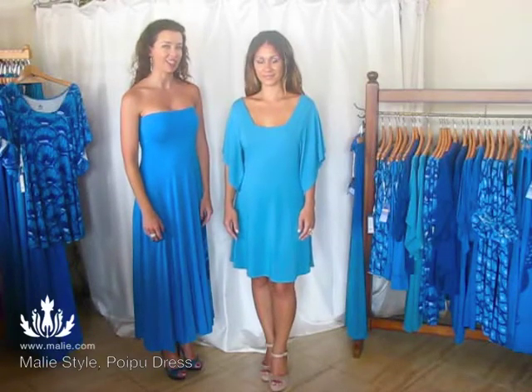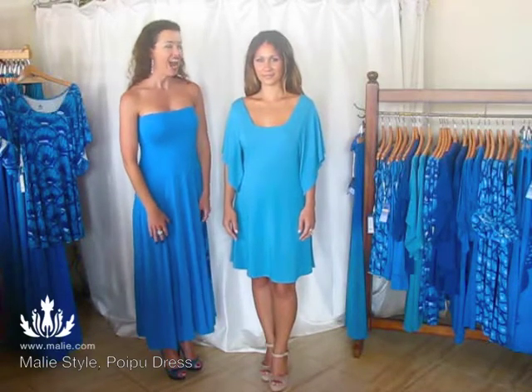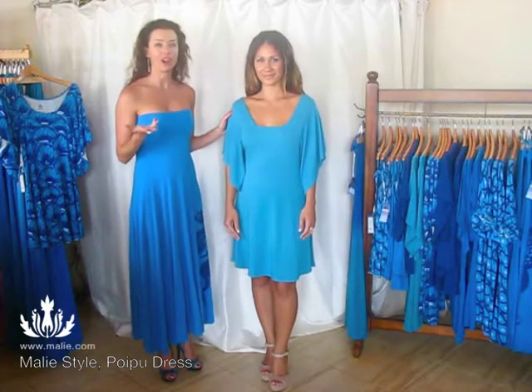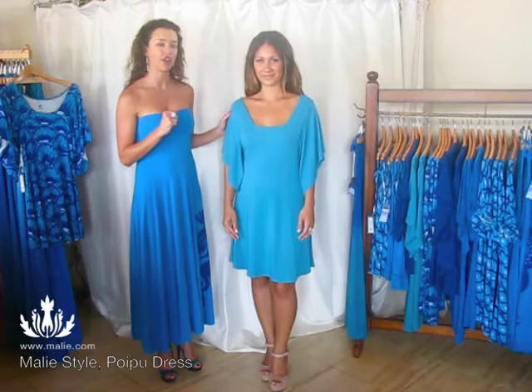Aloha, I'm Dana, owner and creator of Melie Style & Beauty, and this is Chantelle, she's our valuable team member here at Melie. We are featuring today in Melie Shop Style the Poi Kru dress.